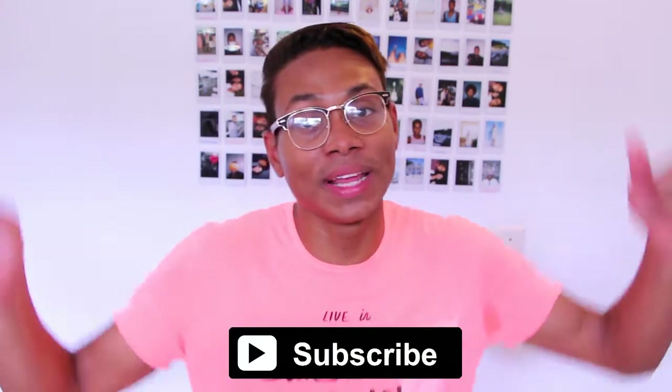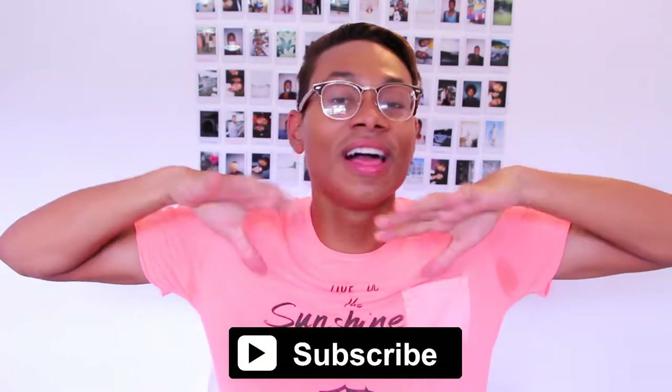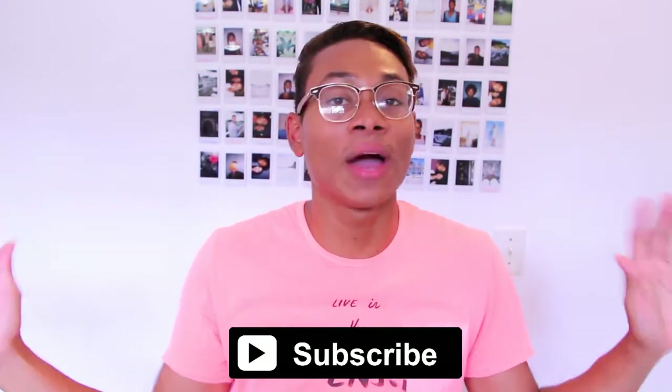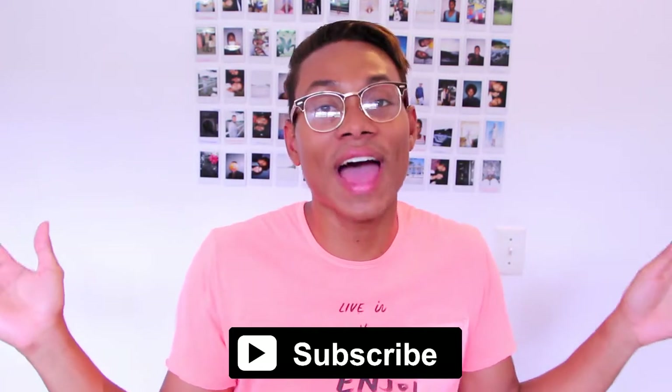Before showing you guys the new things that I bought, please subscribe to my channel — the link is right here, you can press that and you will be subscribed, and that will let you know when I upload a new video. Also if you want to follow me on Instagram and Twitter, here are my handles, and the rest of my social media links are down below in the description box. You can also thumbs up the video right now, and without further ado let's get into the haul.